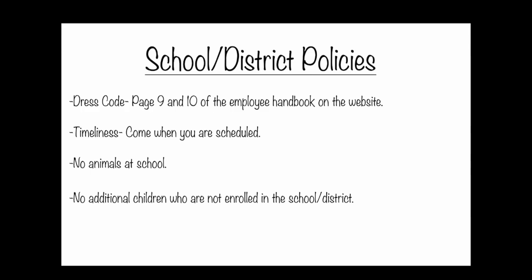You have to follow district policies, including dress code and timeliness. Those are key ones that you can refer to in our handbook on the Chawanakee website. No animals at school for any kind of volunteering, and no additional children while you're in the role of volunteering at a specific event.